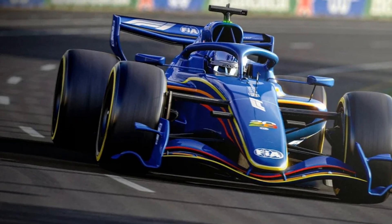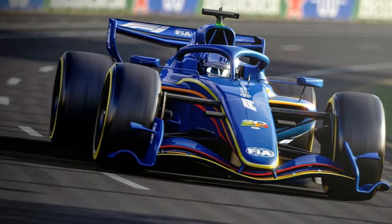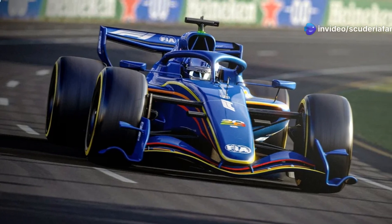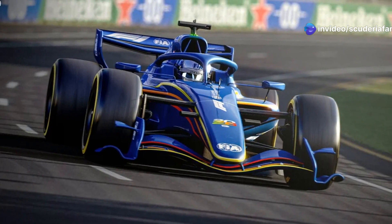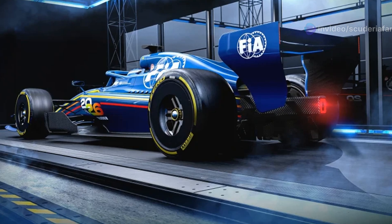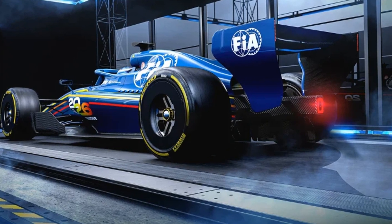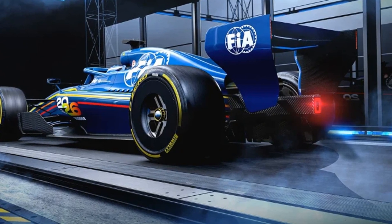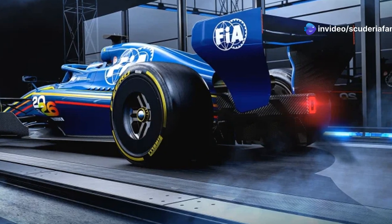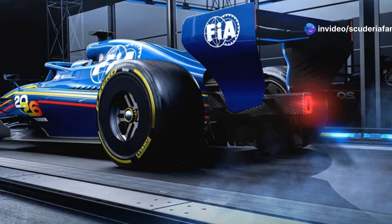Another noteworthy change is the disappearance of the wheel cover, replaced by a small vent that no longer fully encloses the wheel, providing a pleasing aesthetic effect that could also align with various technical choices. We are therefore approaching the debut of the new 2026 Formula 1 cars in terms of work in the wind tunnel. These cars are expected to bring more on-track excitement with many more overtakes and battles.